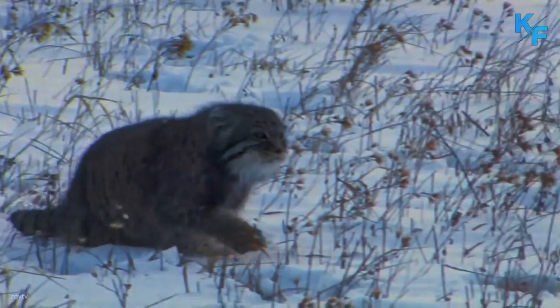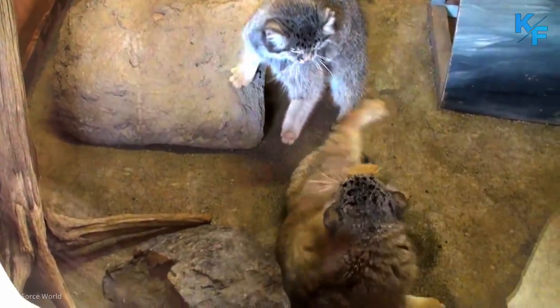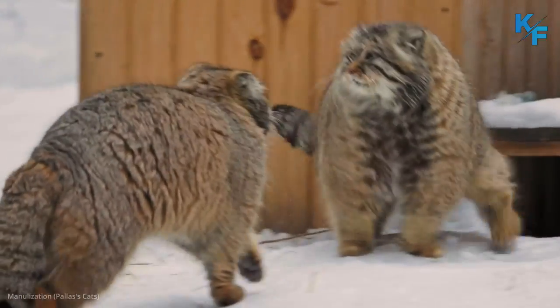Despite being small, Pallas cats are aggressive in the manner of much larger cats. These kittens will growl even before they are able to open their eyes.